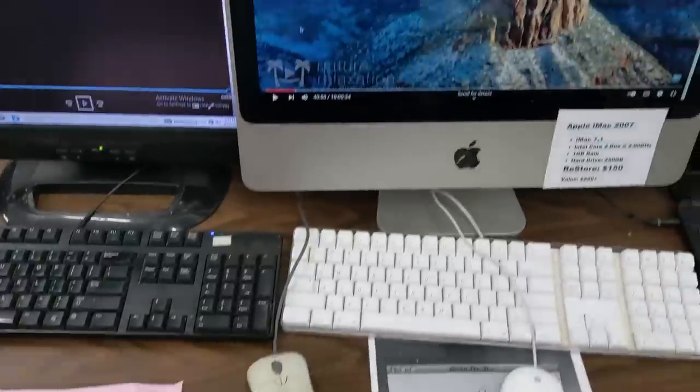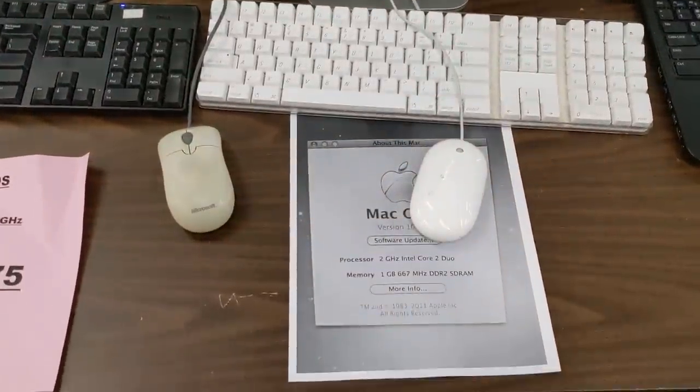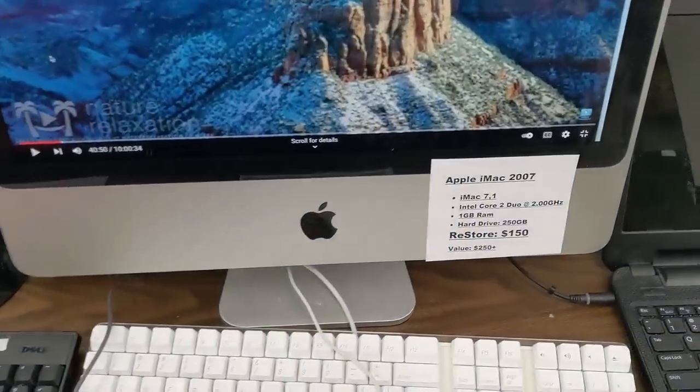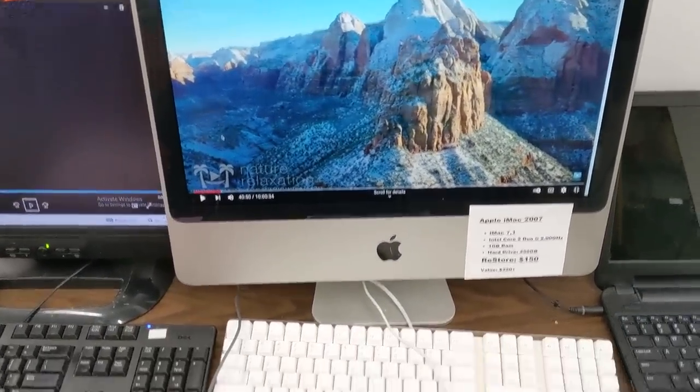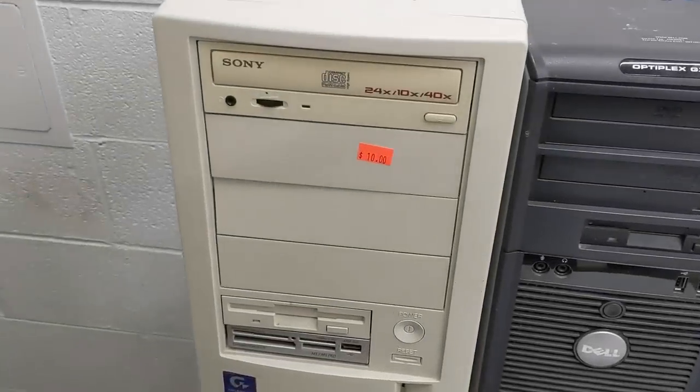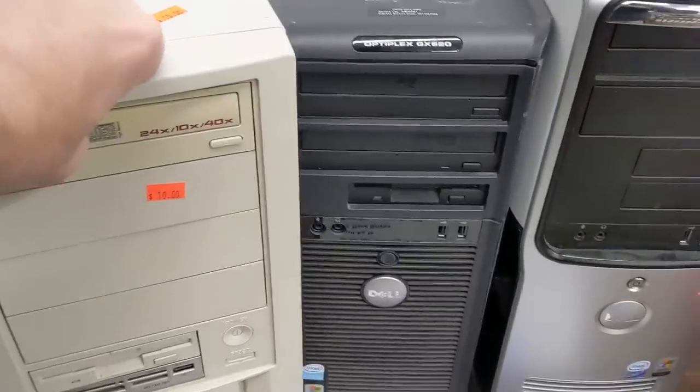This 2007 iMac might be of interest to someone, but I've seen these complete on eBay for as little as $40, so it's not a great deal. But at least you know it works, and you don't have to deal with sketchy sellers and shipping damage this way. Even cooler, there's an old custom PC for $10. Could it be a 386 or 486? The case and floppy drive alone are probably worth the cost of admission.